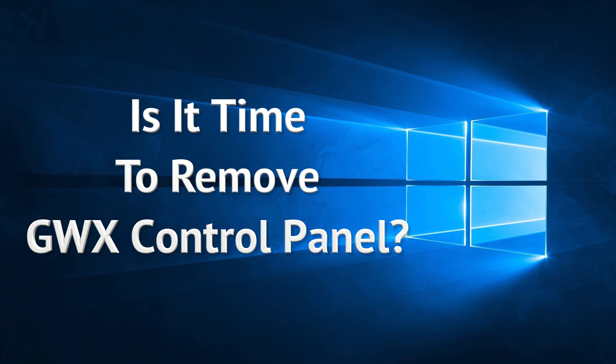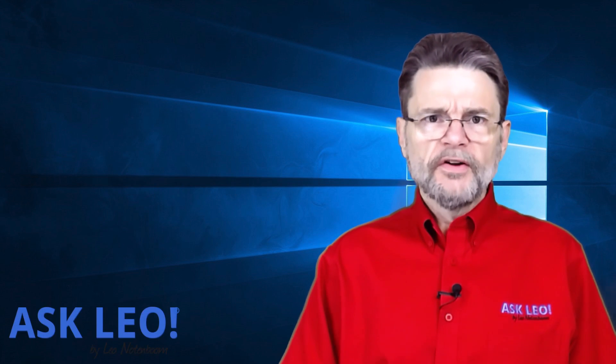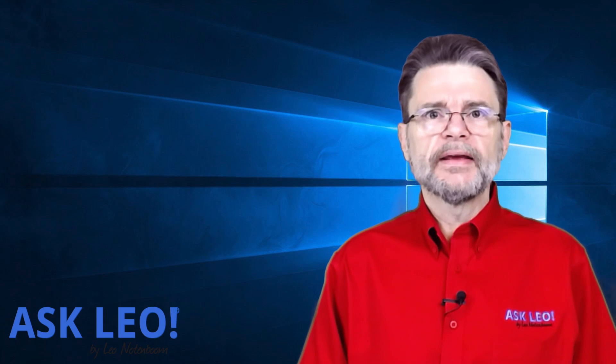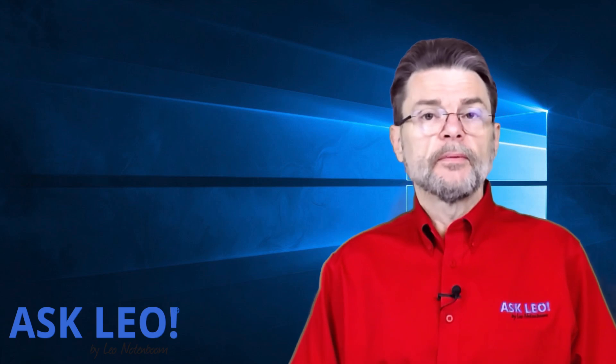Is it time to remove GWX Control Panel? Hi everyone, Leo Notenboom here. Got a question from a friend earlier this week asking me if it was time to go ahead and remove GWX Control Panel.